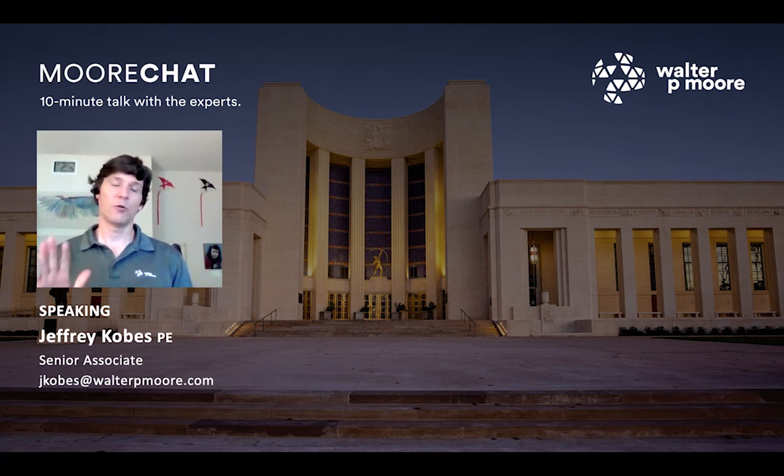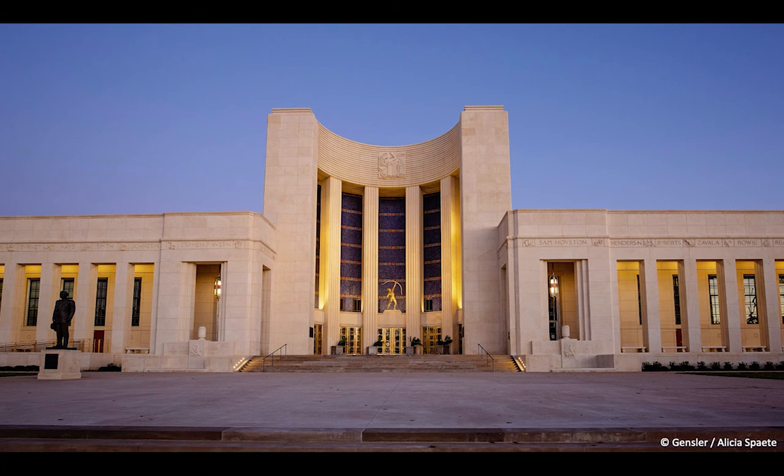We could do a whole other seminar on the waterproofing of this building. Jeff, the building looks great. I'm curious, how long do you expect it to stay in its current condition, or what steps are in place to make sure it maintains its appearance?